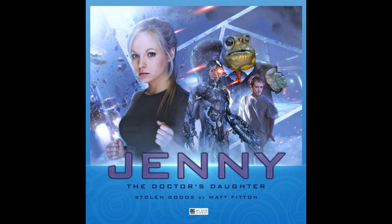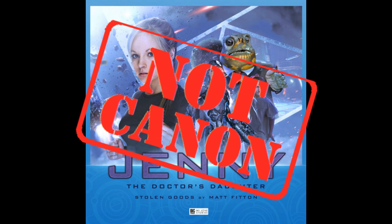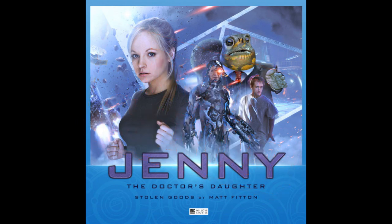Part of me wants to think that Jenny had much more interesting early adventures after escaping from Messaline, so on that metric, on this arbitrary scoring system, I am deeming Jenny, the Doctor's Daughter: Stolen Goods, not canon. If you liked Jenny in The Doctor's Daughter, and more power to you, you'll probably like this, but if she didn't do anything for you, Stolen Goods I don't think will do anything to convert you or change your mind — and maybe that's okay. The theme tune is pretty awesome, though.